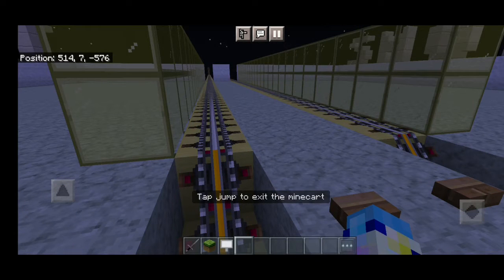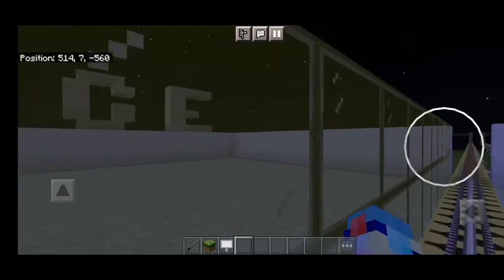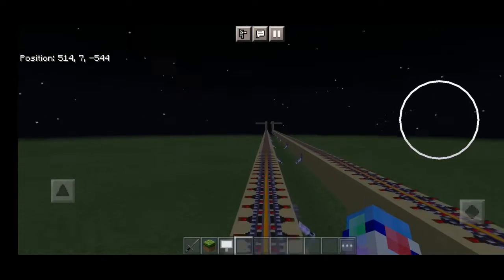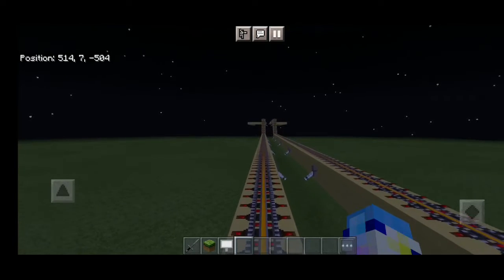The doors will open on the left. Welcome aboard Line 4. This is a train terminating at Westford. The next station is Crimson Gate.